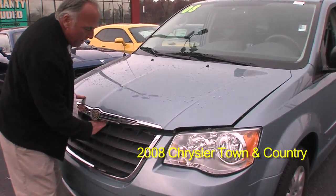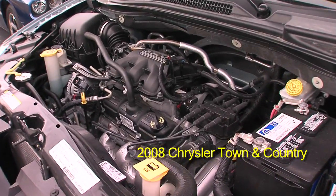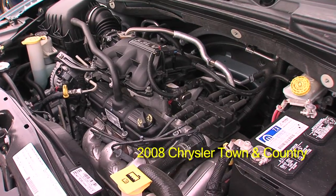This is under the hood. It's a 3.3 liter V6. Good gas mileage, plenty of pep.